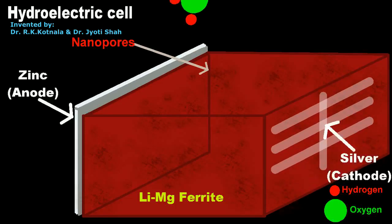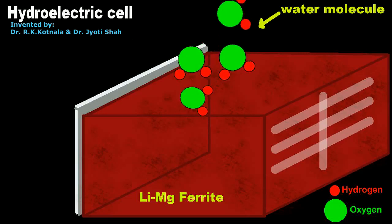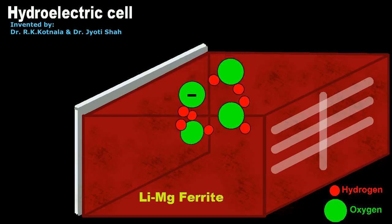When a few drops of water are poured on the surface of the cell, the water molecules split into hydroxide ions and hydronium ions.